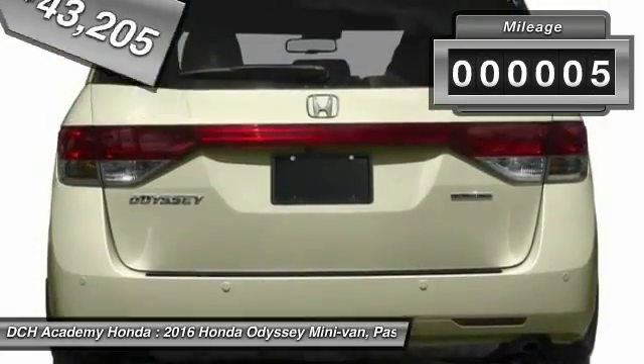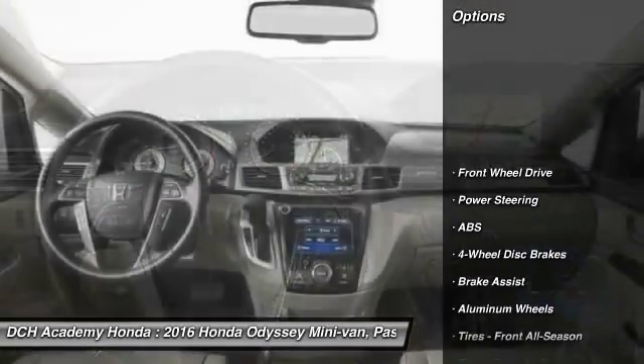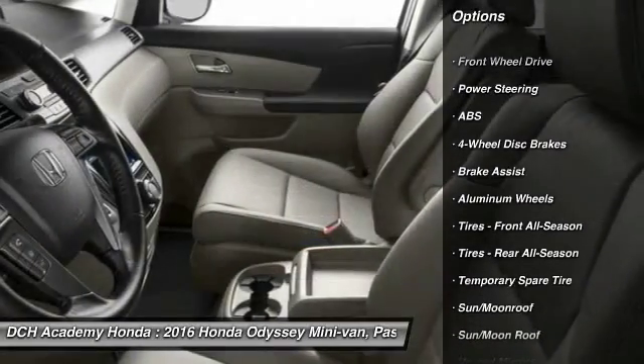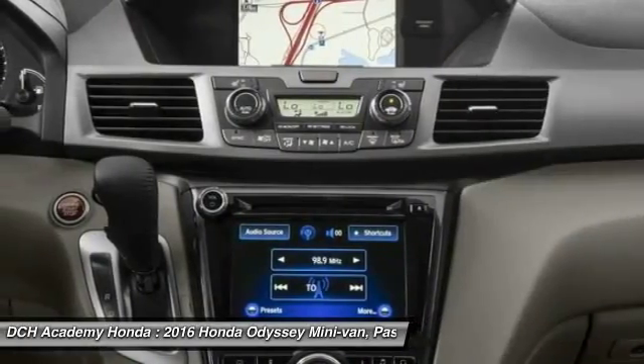This vehicle has less than 100 miles. Here are some of this vehicle's great options: anti-lock braking system, power passenger seat, steering wheel audio controls, power lift gate.